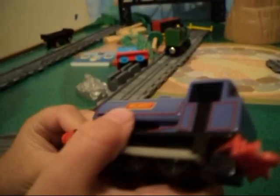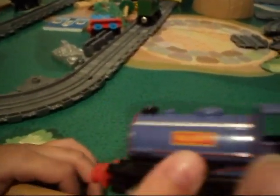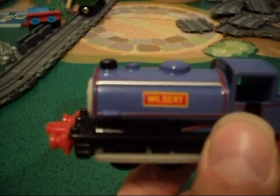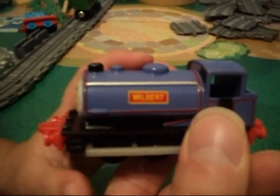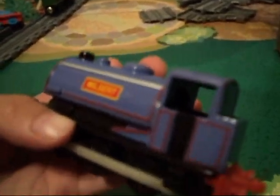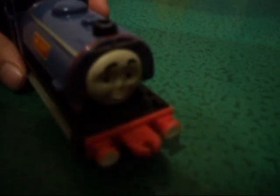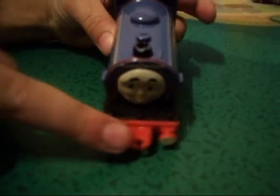Those won't come off or wear off after playing with it. He's got a nice purpley-blue paint job. His nameplate is nice and still visible — Wilbur. He's got the open cab right there, so you can see inside of his cab. His couplings are still pretty good. A lot of times with the Ertl, the couplings can snap off or get bent or stressed, but his couplings are still really good. That one's got a little bit of stress on it, but it's still intact.